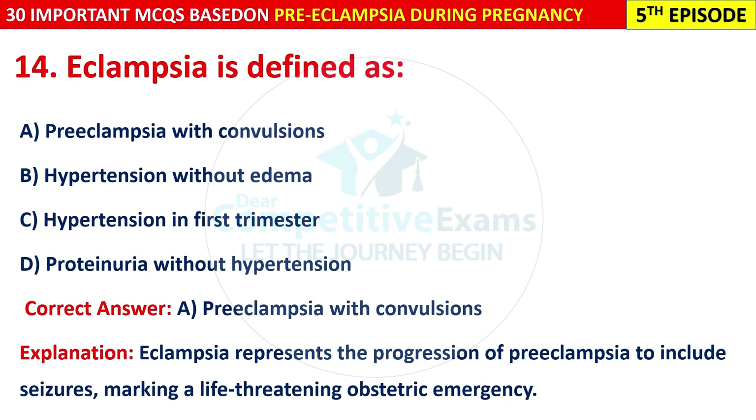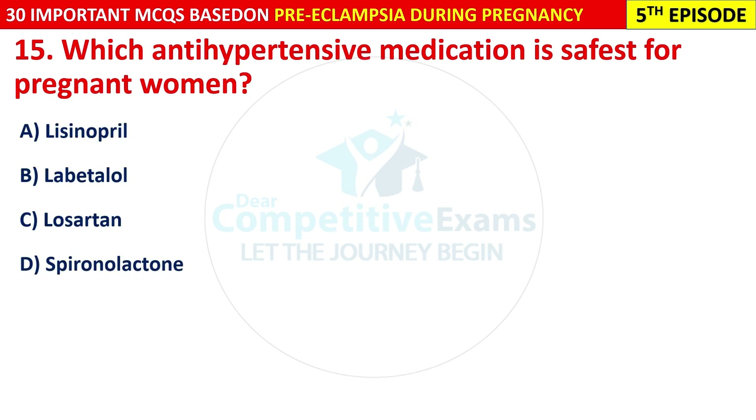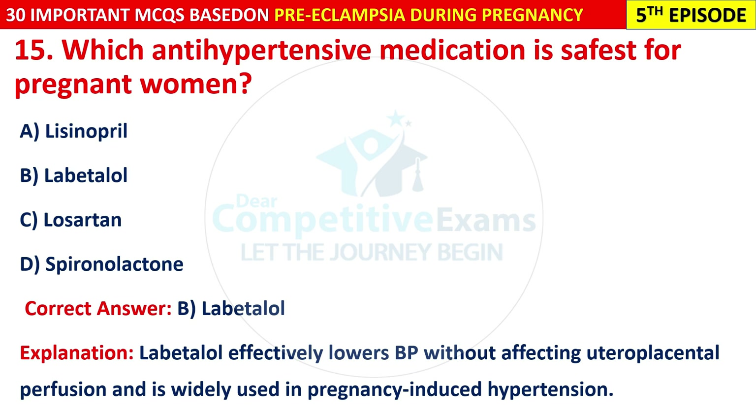Question 15: Which anti-hypertensive medication is safest for pregnant women? Options are: Lisinopril, Labetalol, or Spironolactone. The correct answer is B — Labetalol. Labetalol effectively lowers blood pressure without affecting uteroplacental perfusion, and it is widely used in pregnancy-induced hypertension.